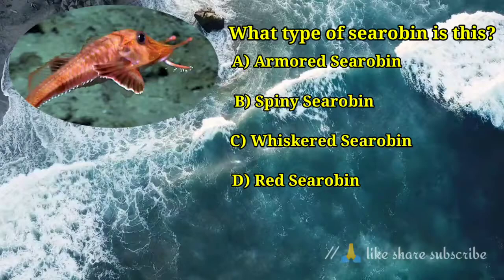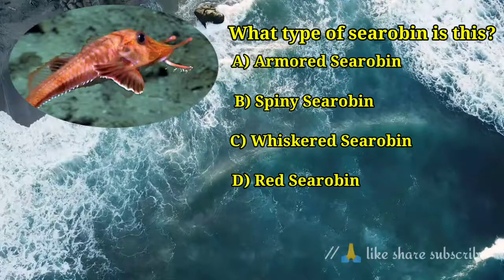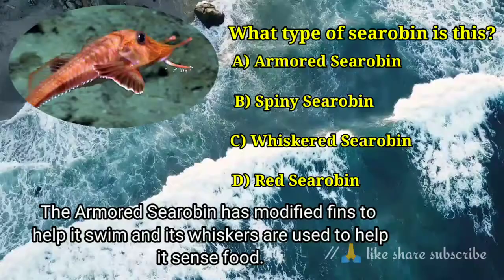Question number 5. What type of searoban is this? Answer option A. Armored searoban — the armored searoban has modified fins to help it swim, and its whiskers are used to help it sense food.